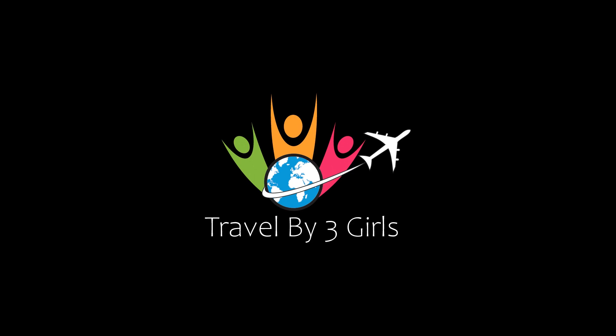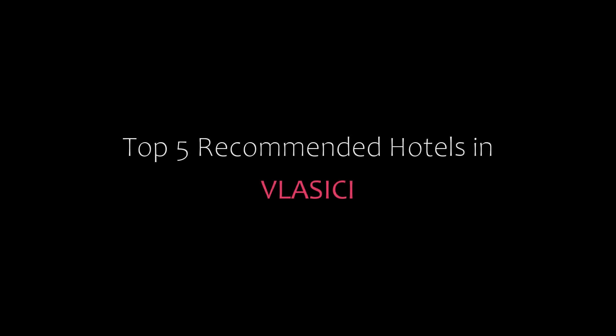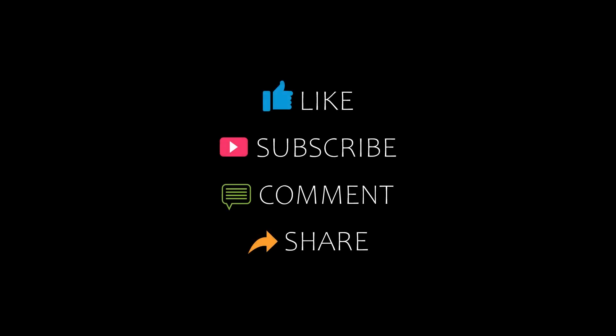Hi everybody, welcome back to our YouTube channel. You are watching a new video of Top Hotels and Rentals. Please subscribe to my channel and don't forget to like, share, and comment. Let's start the video.